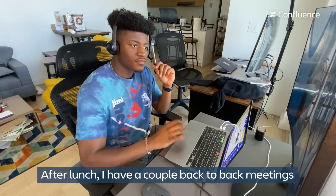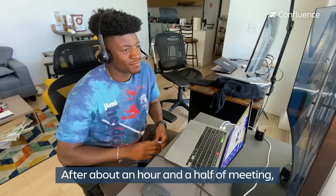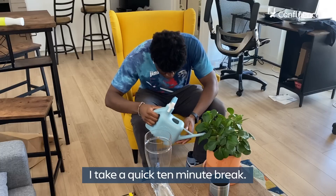After lunch I have a couple of back-to-back meetings with different engineers who need clarity on some product requirements. After about an hour and a half of meetings, I take a quick 10-minute break.